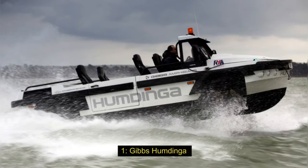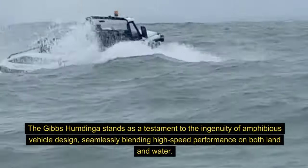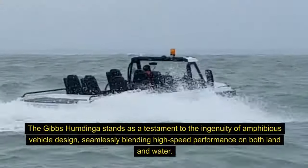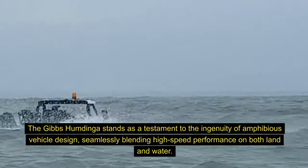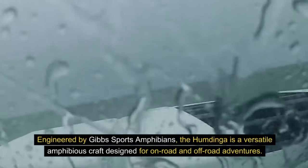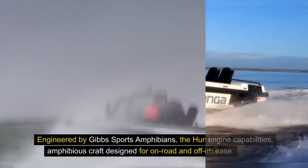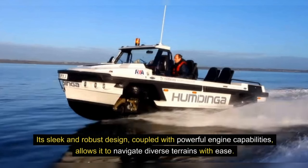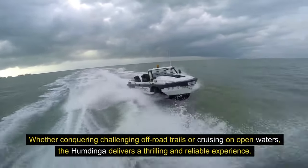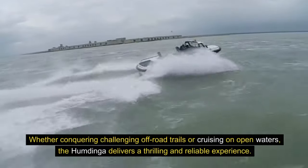1. Gibbs Humdinga. The Gibbs Humdinga stands as a testament to the ingenuity of amphibious vehicle design, seamlessly blending high-speed performance on both land and water. Engineered by Gibbs Sports Amphibians, the Humdinga is a versatile amphibious craft designed for on-road and off-road adventures. Its sleek and robust design, coupled with powerful engine capabilities, allows it to navigate diverse terrains with ease. Whether conquering challenging off-road trails or cruising on open waters, the Humdinga delivers a thrilling and reliable experience.